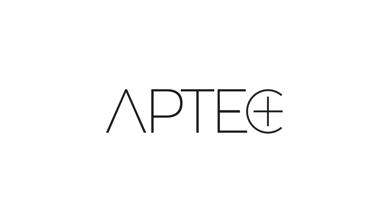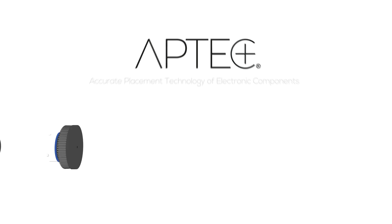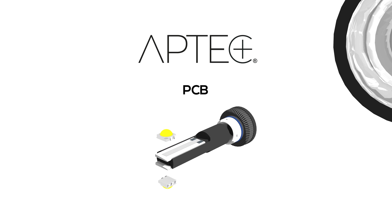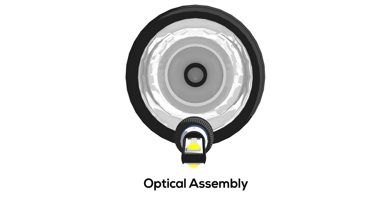Like we did with our Aptek assembly process — a new accurate placement technology of electronic components. Our Aptek assembly process not only assures precise placement of the LED to the PCB, but also to the heat sink and then to the optic assembly as a whole.